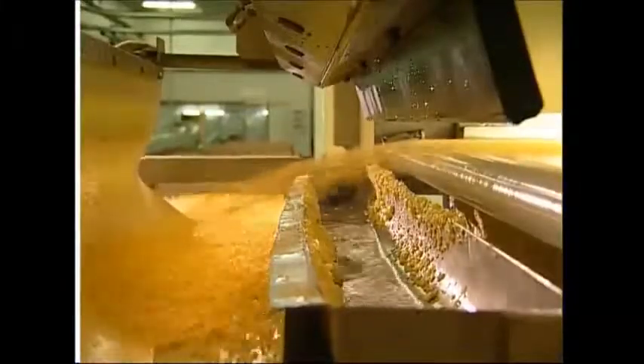Here a special camera finds bad bits of corn as they shoot across its path. When it finds them, it blows them away with a jet of air.